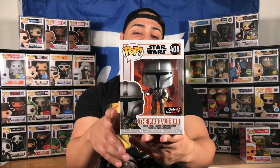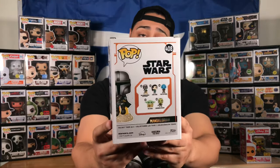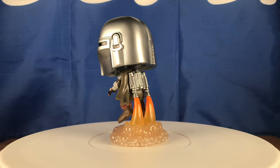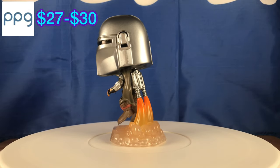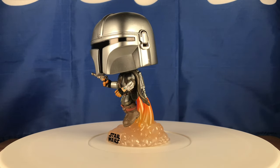He's holding the blaster with his jetpack, basically flying off — it's a cool looking pop. The box is mint condition, good job GameStop. Nothing wrong on top, factory code on the bottom. The details aren't too crazy but the concept is cool: he's flying off with the jetpack.